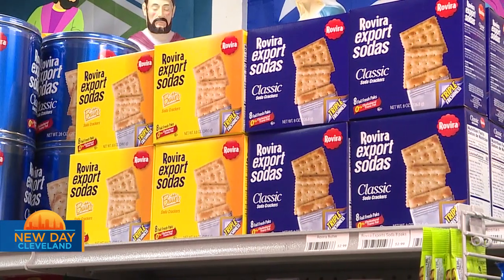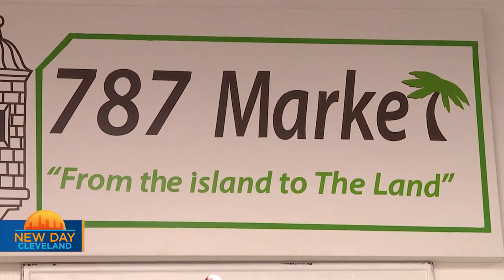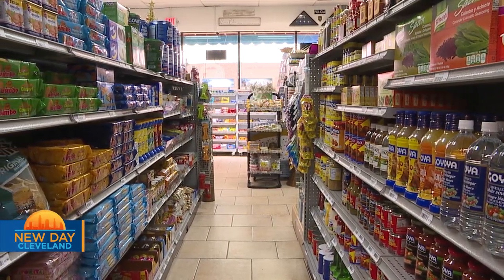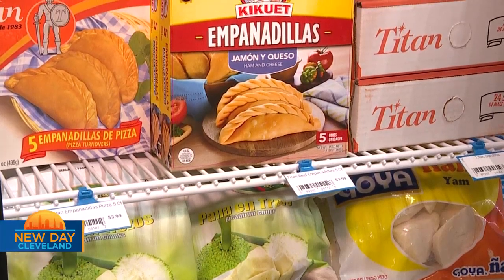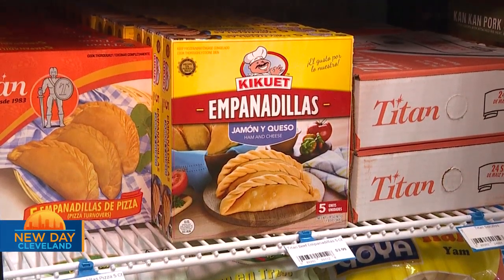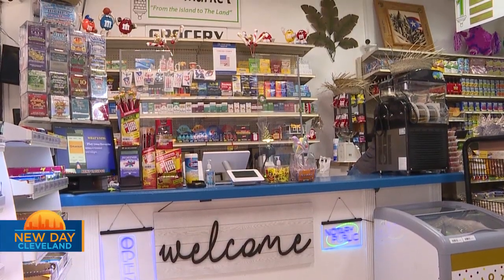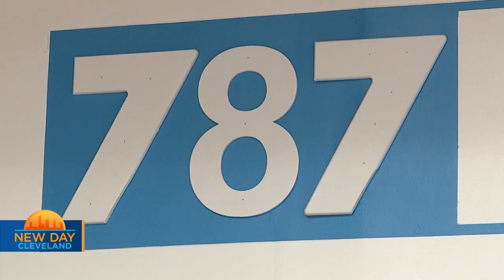From there, we head to 787 Market — it's one-stop shopping for the flavors of Puerto Rico and more. 787 Market and Café, it's like a bodega style. Typically, you see this in New York or Miami or Chicago. Basically, it's an ethnic Hispanic grocery — we specialize in a lot of Puerto Rican imports. 787 is the Puerto Rican area code. It's kind of like sitting here in Cleveland 216. I just wanted to do something a little unique — there's not many numbers in business names — and I thought, why not 787?